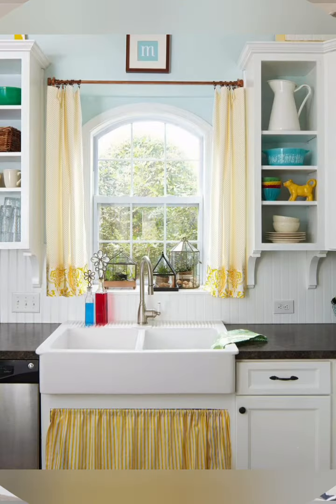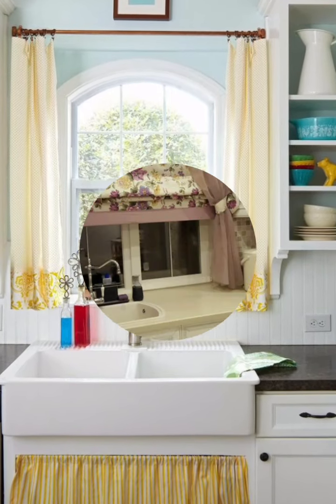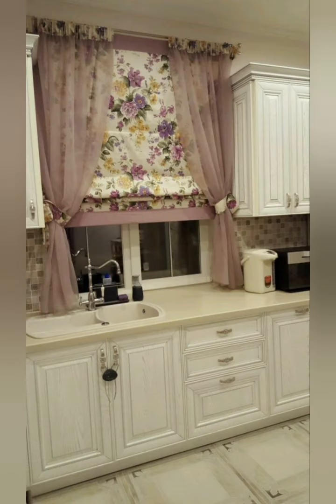Number two: choose the right fabric. Cotton, linen, and lace are popular choices for cottage style curtains. These fabrics are lightweight and allow natural light to filter through. You can also choose a heavier fabric like velvet or wool for a more dramatic effect.